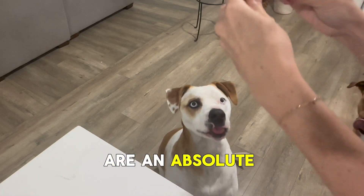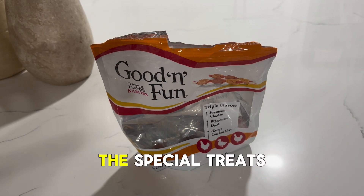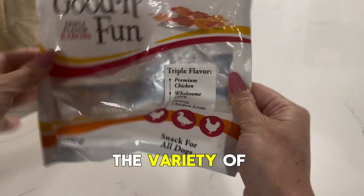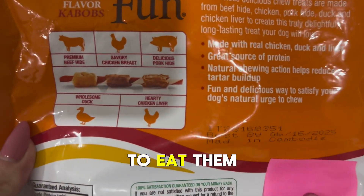Triple flavour kebabs are an absolute favourite high value treat for the dogs. They both enjoy the chewiness of these special treats which combine chicken, duck and liver flavours — it's kind of a gourmet feast on a stick. The variety of taste ensures that both dogs are always brimming with excitement at snack time; they're pretty excited to eat them.